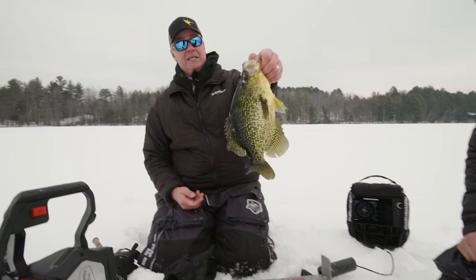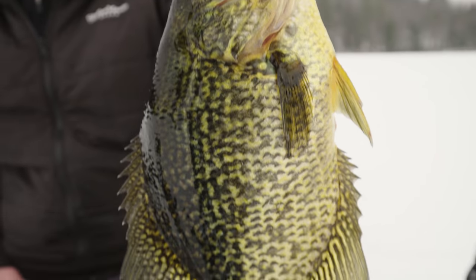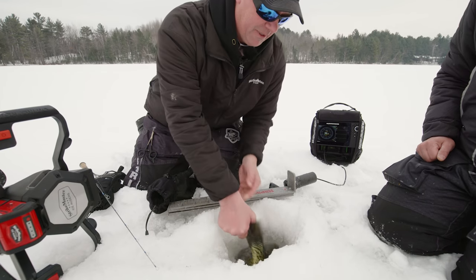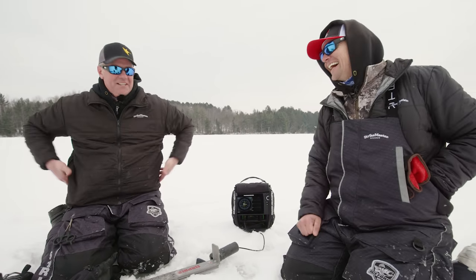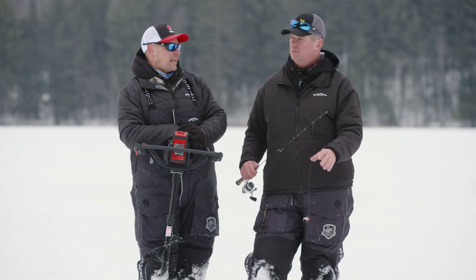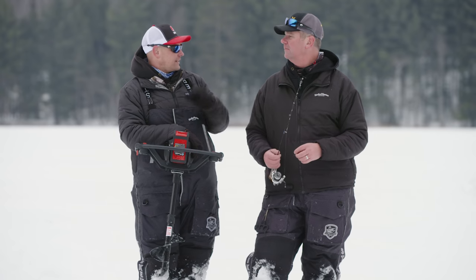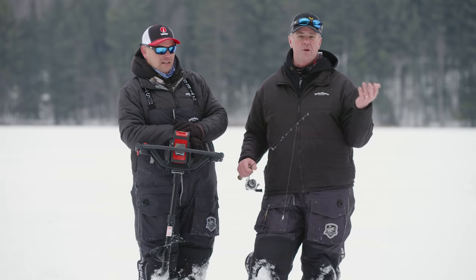That's information I think really stands out and could help somebody watching this video, because this pattern — where the fish are transitioning from early ice patterns out to deep basin patterns — is happening everywhere. We finally got some snow cover. We still only have about eight inches of ice here, but snow cover is here, ice is getting thicker, and they're definitely on their move.